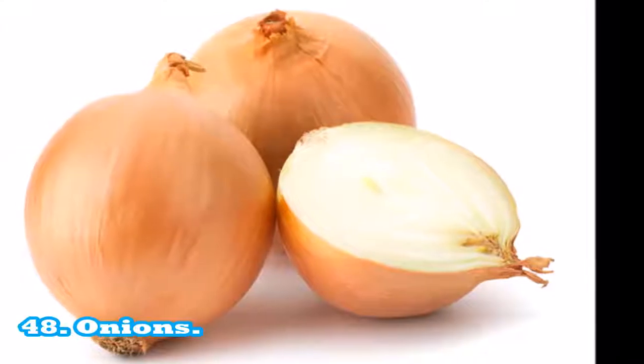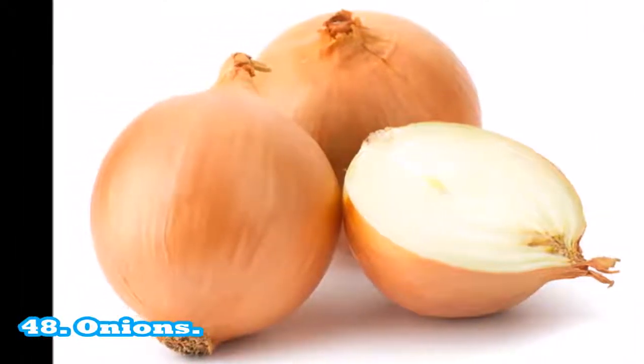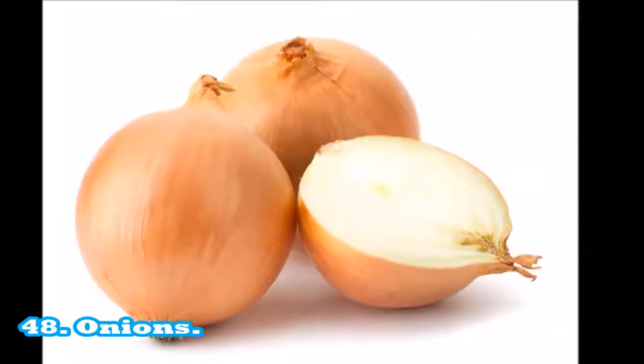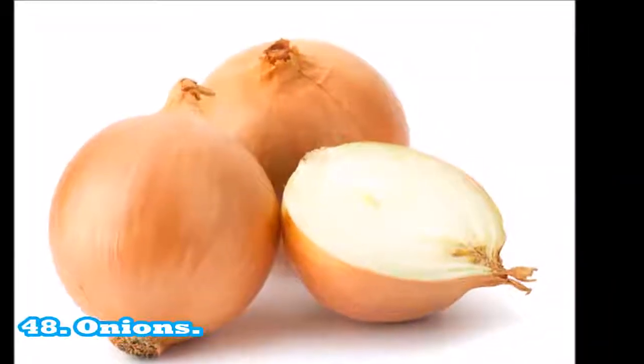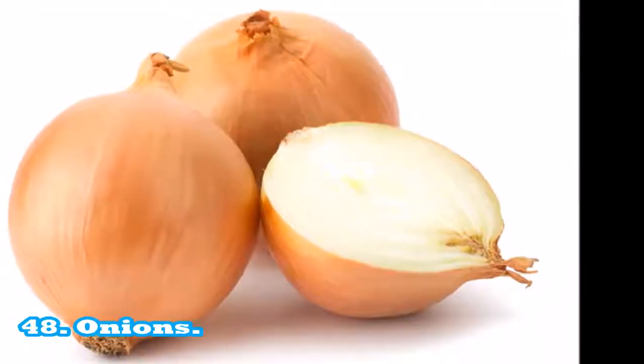48. Onions: a half cup of cooking onions contains 61 calories. A medium green onion has 5 calories. Different types of onions will vary in their caloric contribution and nutrient density. Onions provide a variety of nutrients in small amounts.